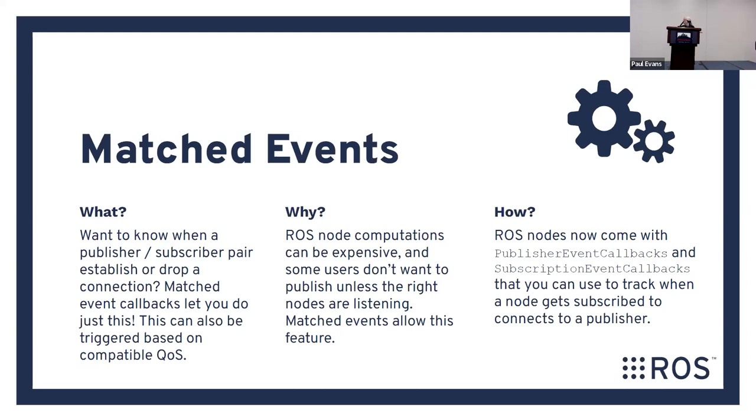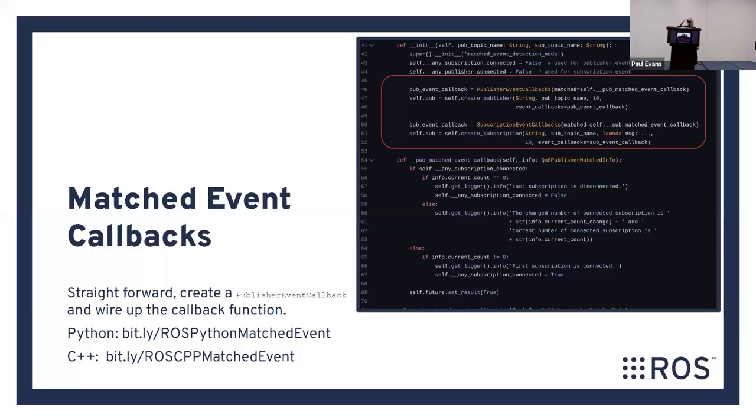You could do this before by hacking it together, but now it's an API-level call, so you can do it very simply. It should be available in both C++ and Python. It's just setting a callback — you can set a flag and trigger your complex processing.